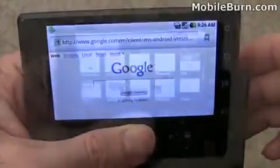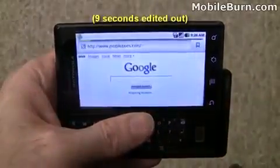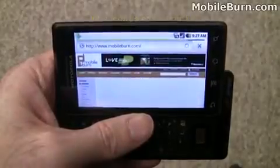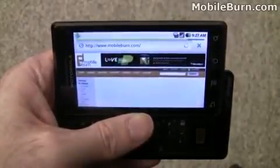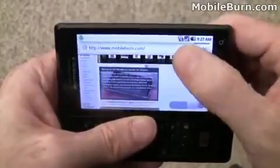Just to show you what it looks like, we're going to pull up the Mobile Burn web page. It takes a few seconds before it starts loading — it's a fairly complex site. But you can see it looks quite good.